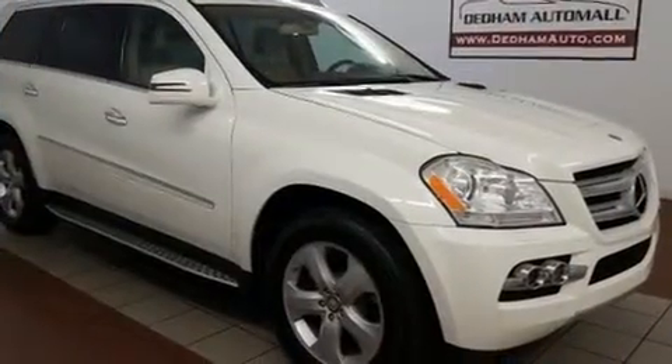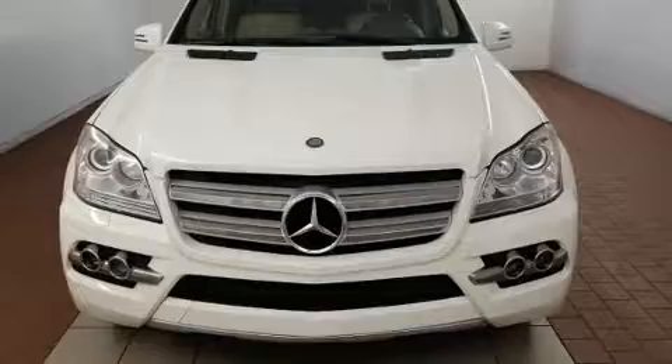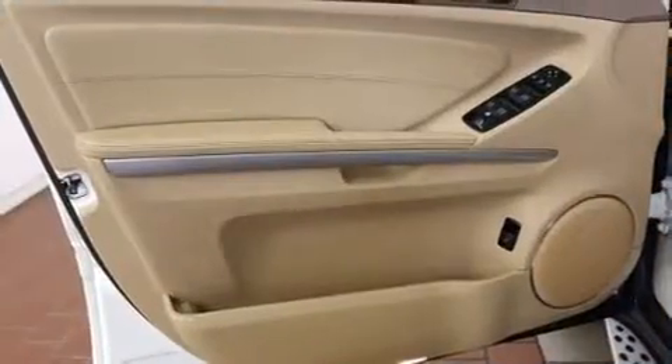Mercedes-Benz prioritized handling and performance with features such as power front seats, automatic dimming door mirrors, skid plates, rain-sensing wipers, and leather upholstery.